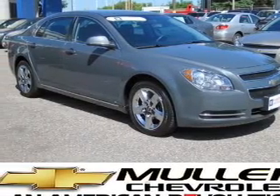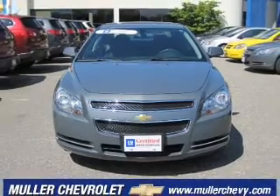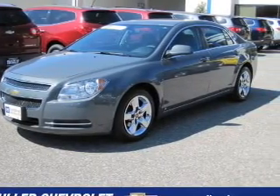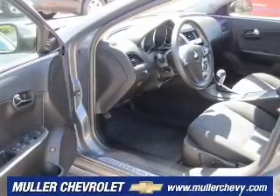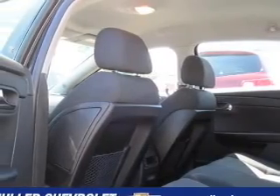Take a look at this 2009 Chevrolet Malibu LT that just came into Muller Chevrolet. This four-door sedan comes equipped with AM/FM stereo, CD player, and audio system security.